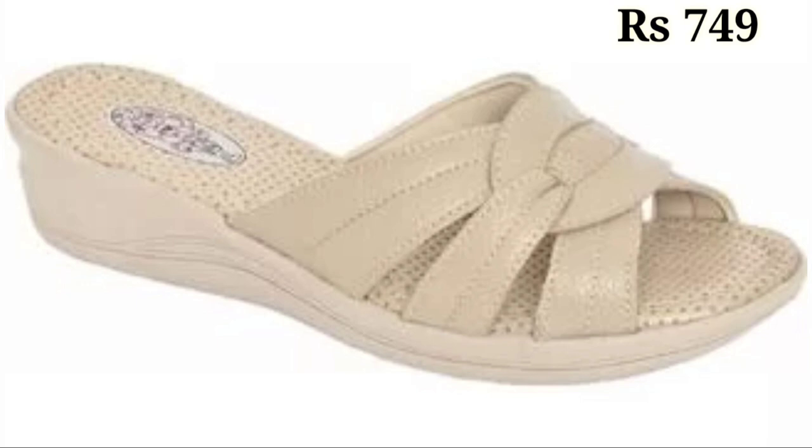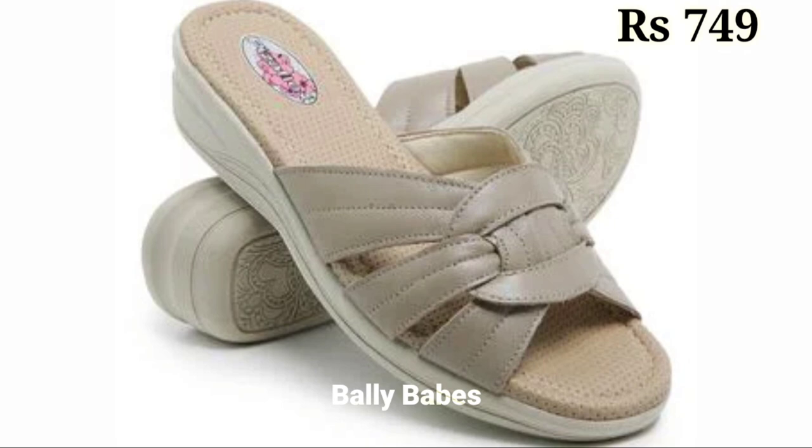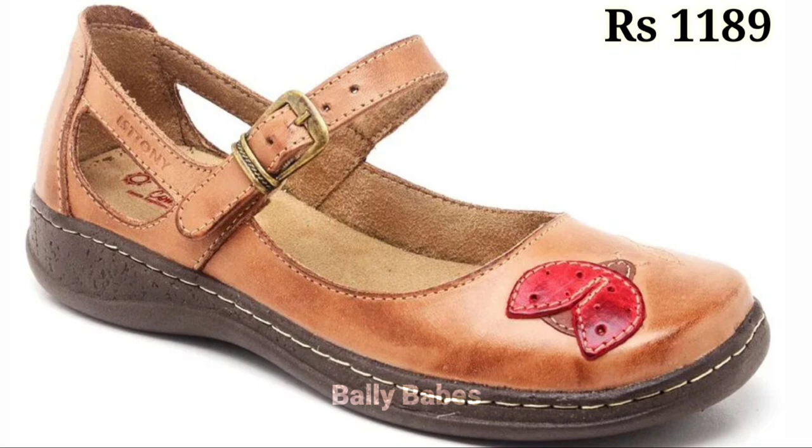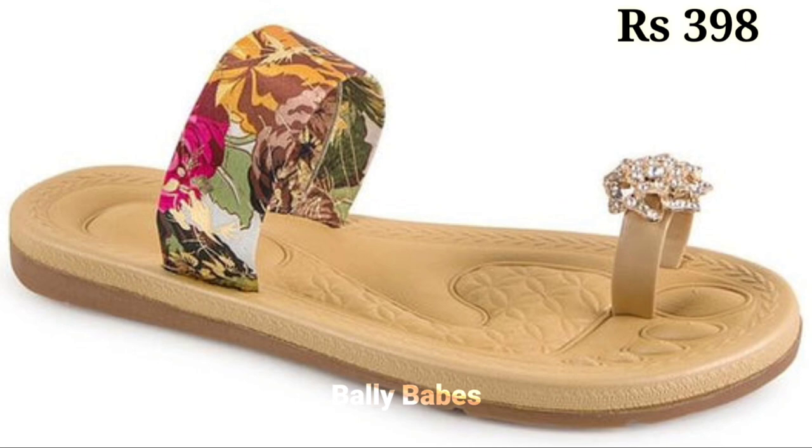Whether you opt for classic black or brown leather, or a bold eye-catching color, you are sure to make a statement with genuine leather footwear. In conclusion, genuine leather footwear is a must-have for anyone who wants durable, comfortable, and stylish shoes. Whether you are looking for a new pair of sneakers, sandals, or boots, make sure to opt for genuine leather for all the benefits it has to offer.